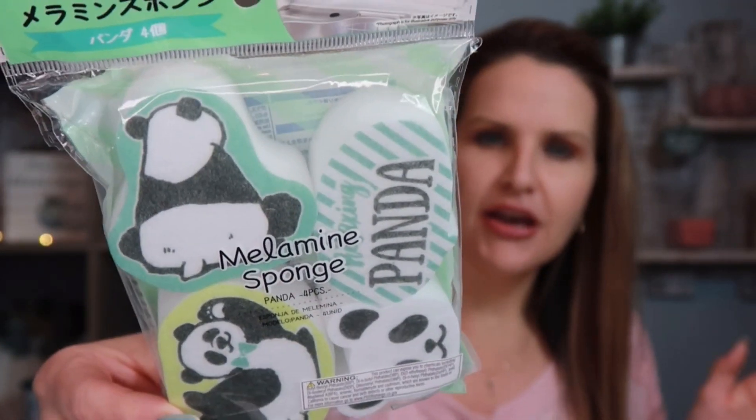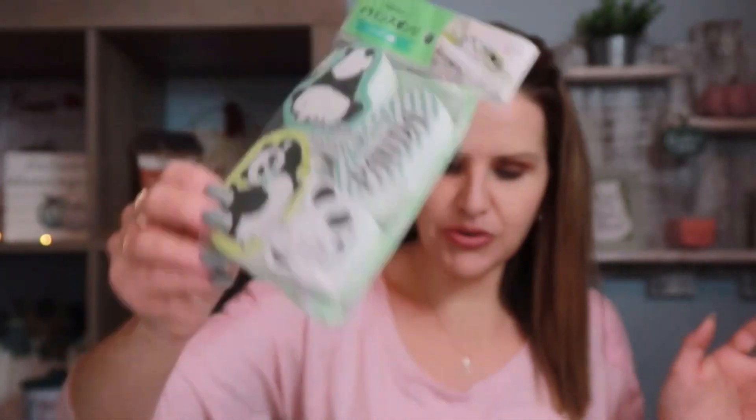My son saw this sponge set while we were there — it comes with cute little panda bear sponges for washing dishes in the kitchen. There are four of them. I'm not sure exactly how they work, but I thought they were really cute and I'll definitely put them to use.